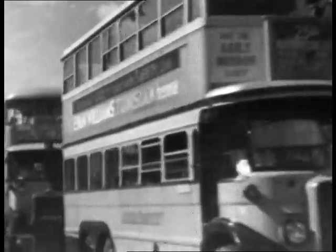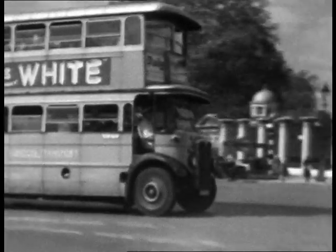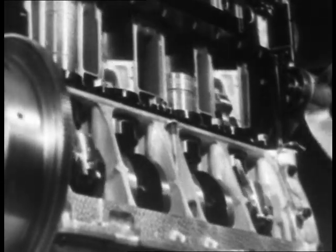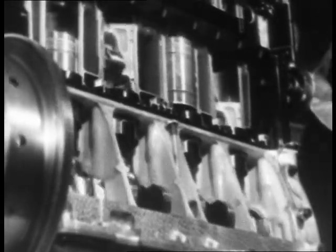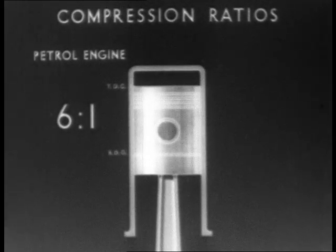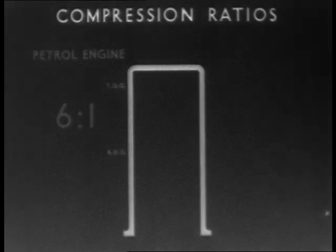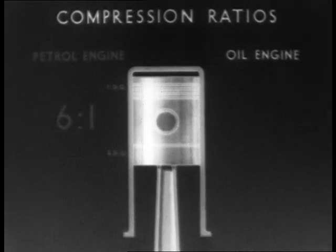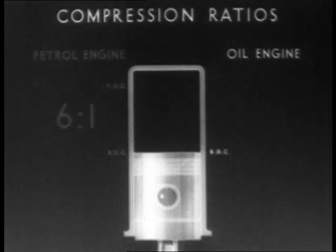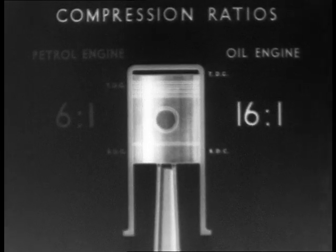Engineers have made a practical success of an engine at first thought to be unsuitable for motor and aircraft use — this is the compression ignition or oil engine. The petrol engine is limited to quite low compression ratios by the tendency of the petrol to pink or detonate. In the oil engine such detonation does not occur, so higher compression ratios giving greater efficiency can be used.